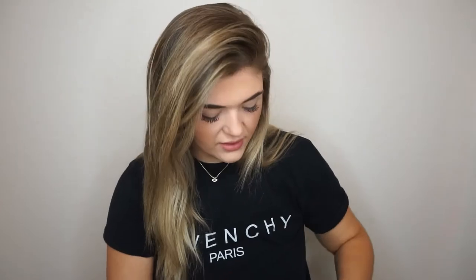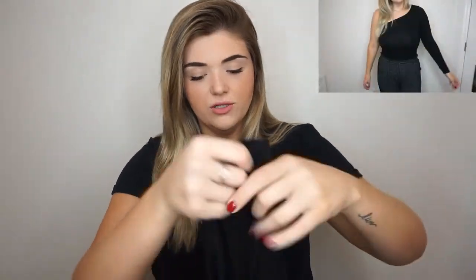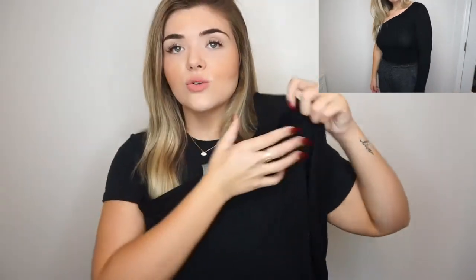It's a US 12, UK 16. Next is the ASOS Design one-shoulder long sleeve bodysuit in black — this is US 10, UK 14. This is so cute, it's like one shoulder and long sleeve. I love this, I think it's so cool. It's also a thong back so you're not going to have underwear lines. Really cute, I hope it looks good — I guess you guys will see in the try-on.